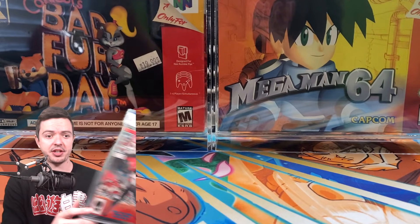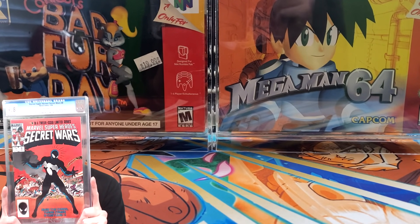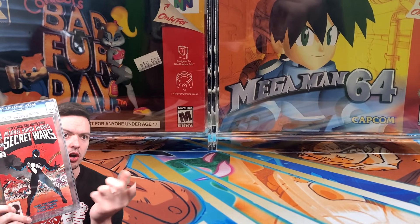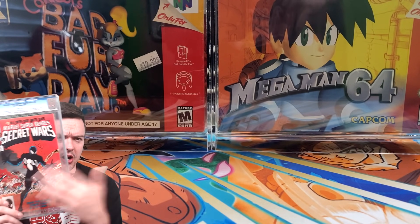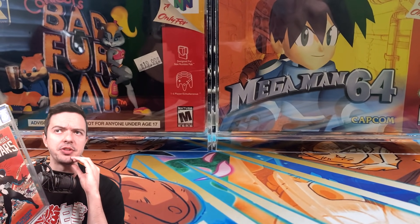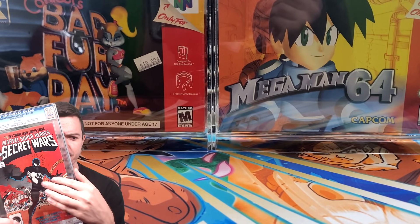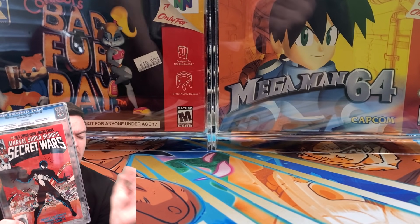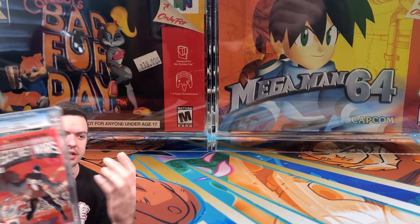Before I hop in — I did a thing. I bought Secret Wars number eight. In case you guys don't know, the original art from this issue recently sold for three-point-six million dollars — just a single page was auctioned off. This is one of the first appearances of the symbiote suit, along with Amazing Spider-Man 252, which I believe came out a couple months before this.